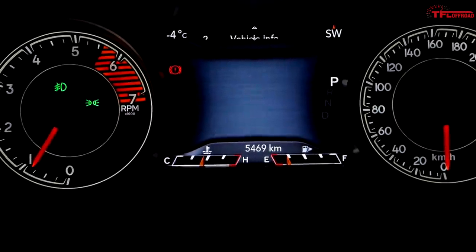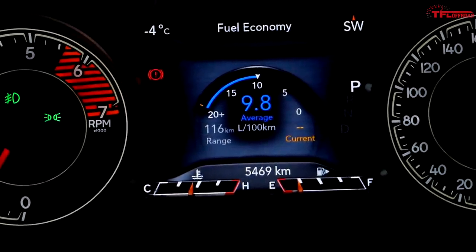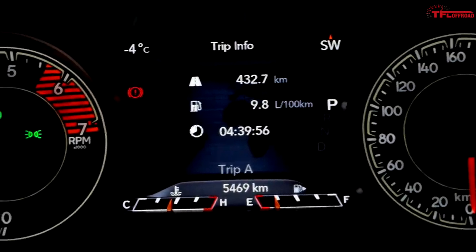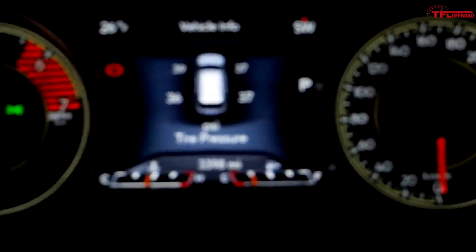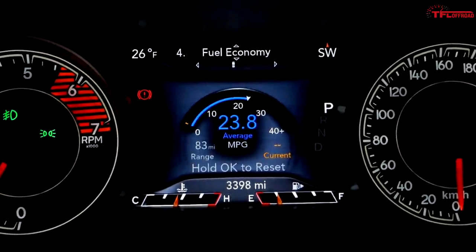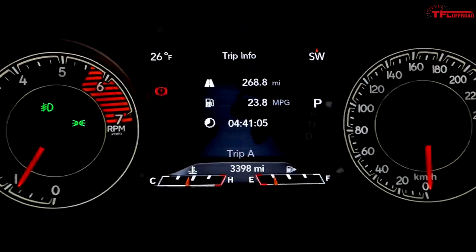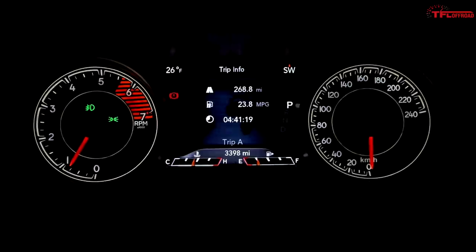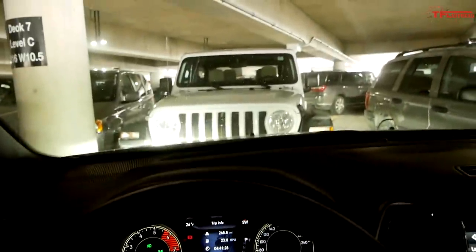Scrolling through the menu to check the numbers - our average so far is 9.8 liters per 100 kilometers, and the trip average confirms the same at 9.8 over 432 kilometers. Switching to US units, that's 23.8 miles per gallon over 268.8 miles. I'm going to go inside FCA, learn some information that I may or may not be able to share with you. Then we'll hit the road for another 268.8 miles home and report back on fuel economy.